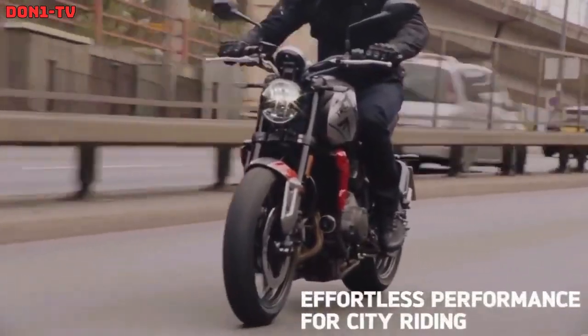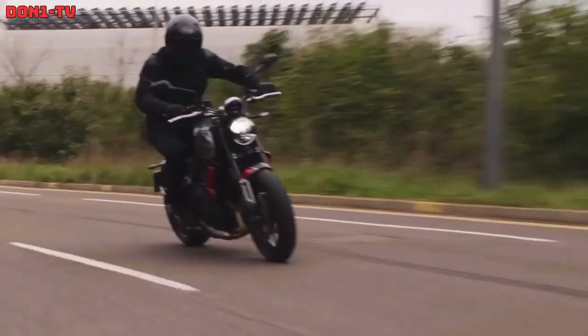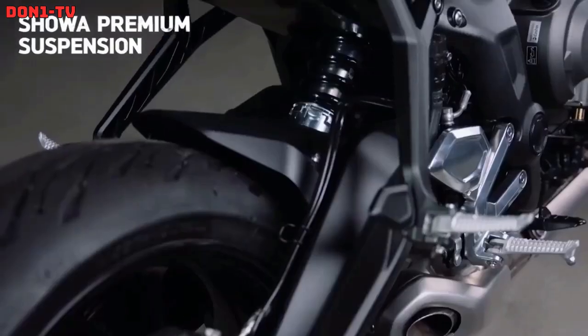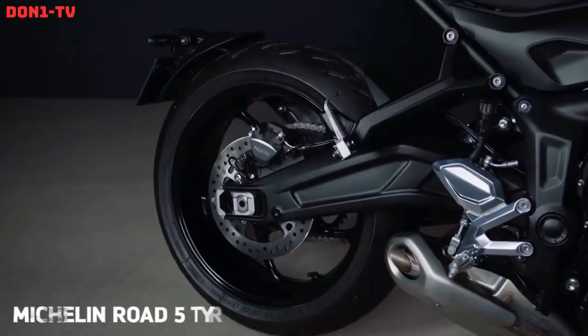The Trident 660 features a lightweight steel trellis frame and an aluminum swingarm that provides excellent handling and stability. It has a comfortable upright riding position and a low seat height of 805 millimeters. The suspension is handled by 41 millimeter upside-down front forks and a preload-adjustable rear monoshock.